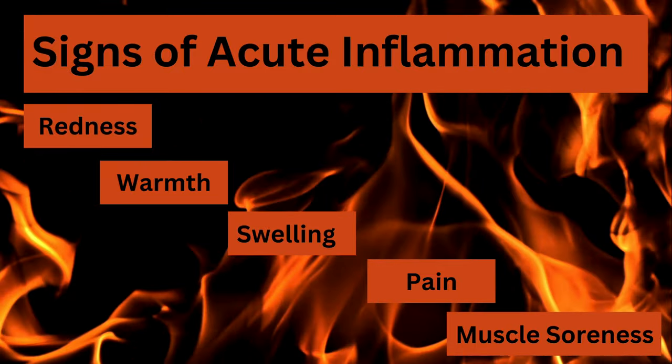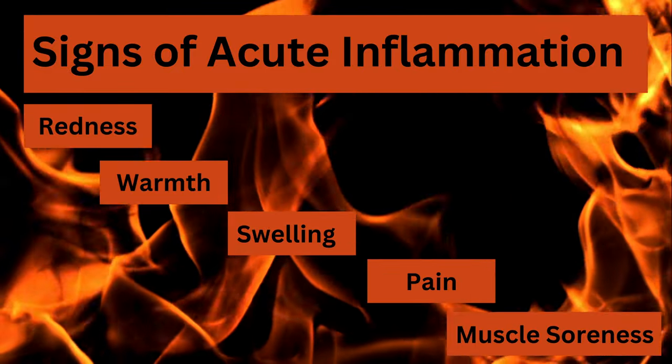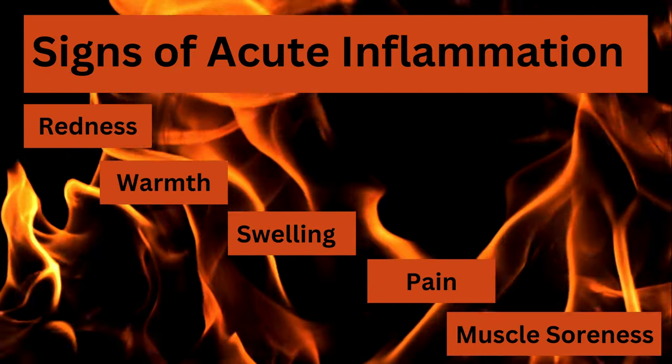Acute inflammation is characterized by redness, warmth, swelling, pain, and sometimes muscle soreness. It's what enables our bodies to concentrate resources and healing efforts on affected areas. Acute inflammation is a natural and necessary part of daily life and it aids in our body's recovery processes.